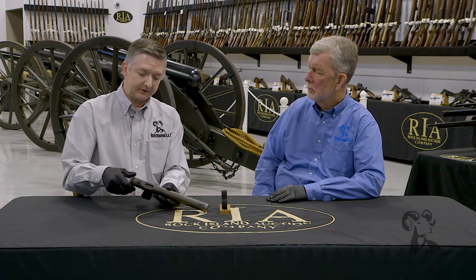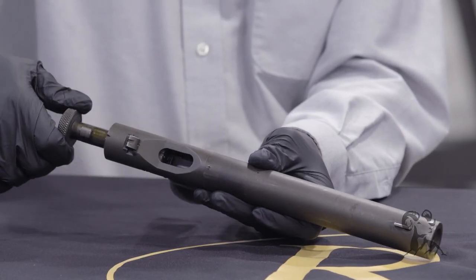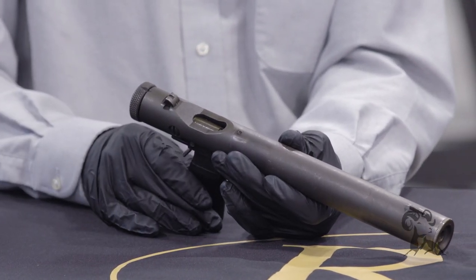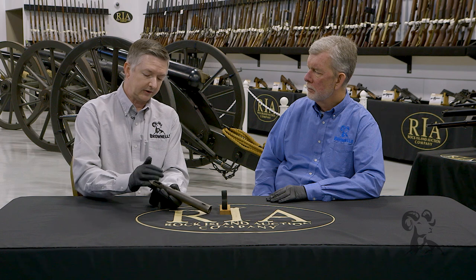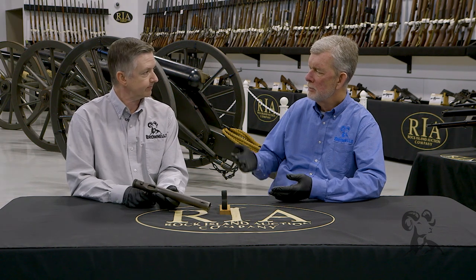Bring that around and see how this works. Rotate the bolt, pull that back, then load that, and then you're ready to go. With a little practice, you could probably get pretty fast. Once you take the shot, extract your shell, load the new one in, and you're ready to go. So all you'd really have to worry about is the empty case hitting the floor and making noise.